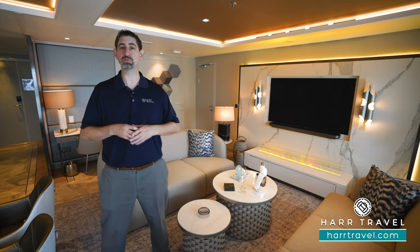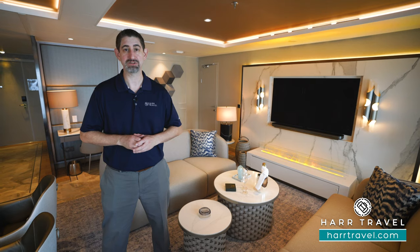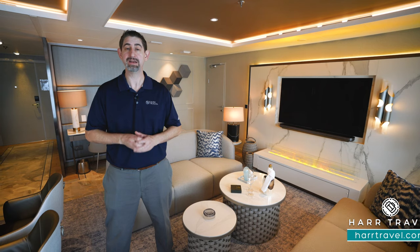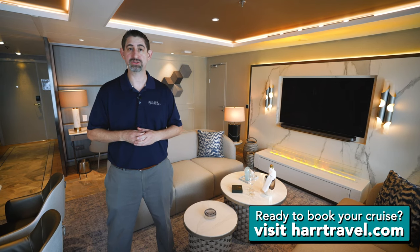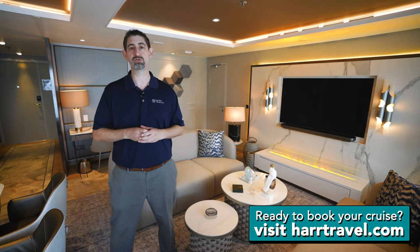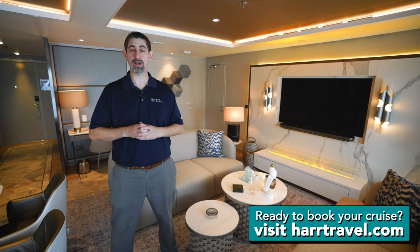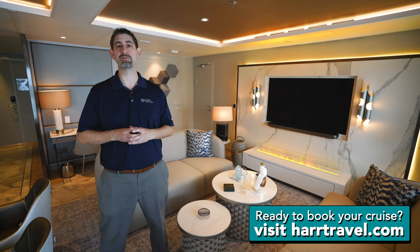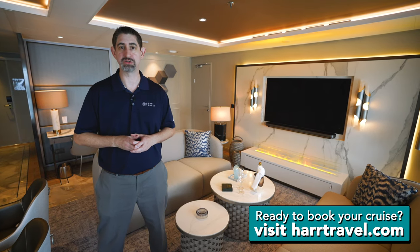This particular suite is an Expedition Penthouse — it's perfect for so many different configurations. I'm going to show you every single space here in just a minute. When you're ready to book your next Crystal cruise, make sure you do it with Hard Travel. Reach out and one of our luxury specialists can take care of you every step of the way, so you can get your cruise at an incredible value with that Hard Travel signature service.